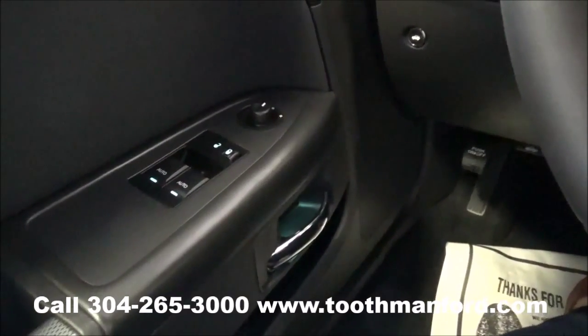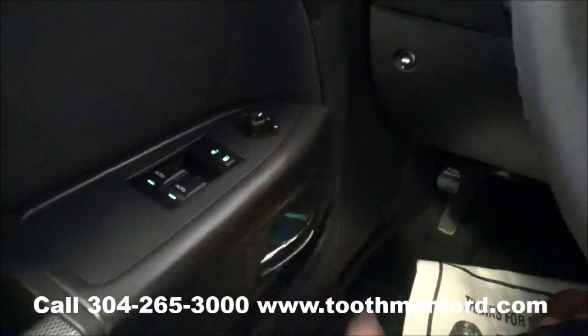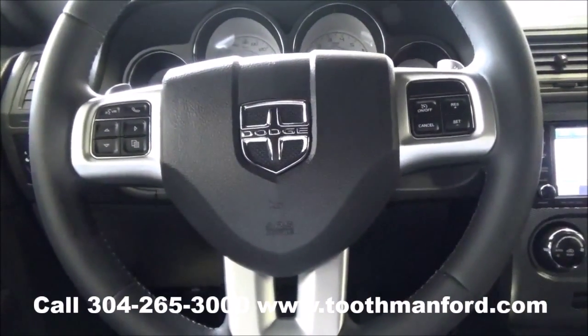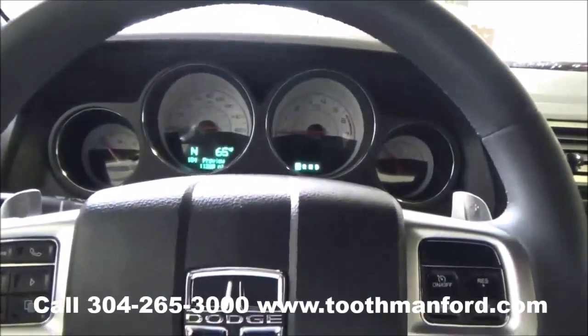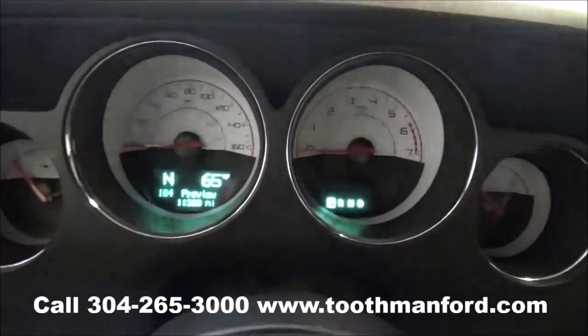Moving to the front interior, it has power windows, locks, and your mirror options all right here in the doorway. The center of your steering wheel has cruise control and voice activation with dash modes. It is automatic but does have manual shift options.